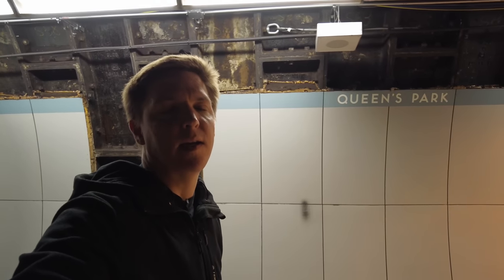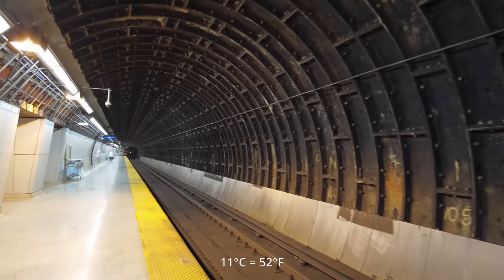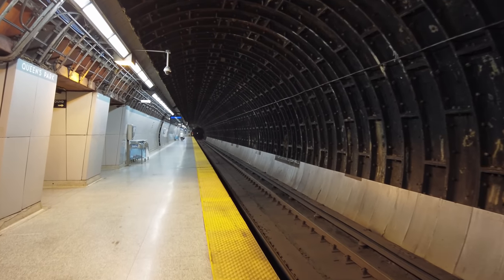Good morning everyone! It is Wednesday, September 28th. The time is 7:40am and I think the temperature outside is around 11 degrees Celsius. And I'm here at Queen's Park Station in downtown Toronto.